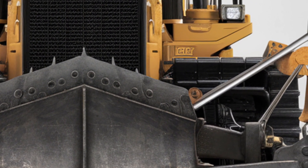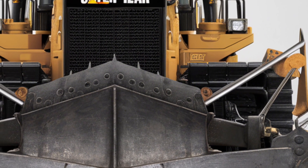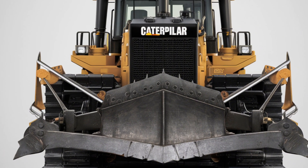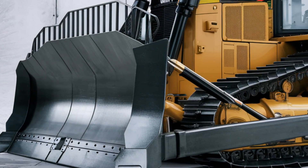Welcome back to the channel. Today we're diving into the all-new 2025 Caterpillar D18 bulldozer, a powerhouse machine that's built for the toughest jobs on the planet. Whether you're in construction, mining, or heavy infrastructure, the D18 is designed to deliver unmatched performance and reliability.